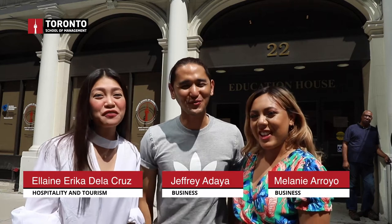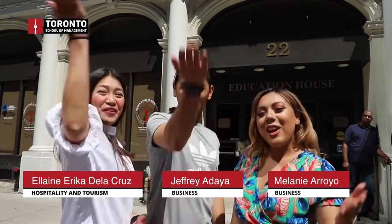Hello everyone! We are students at Toronto School of Management. We are going to have a virtual tour. Follow us!